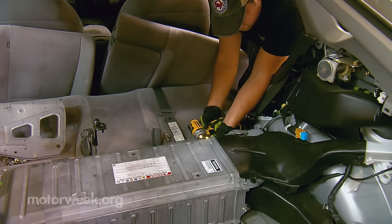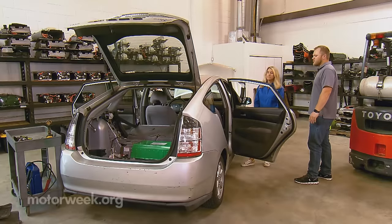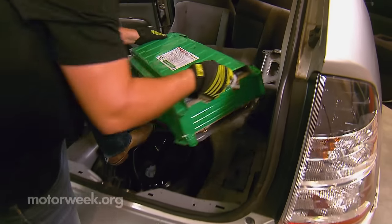We remanufacture and manufacture hybrid batteries and EV batteries for cars that are losing their range and miles per gallon. Paul Razumovsky and his family built Greentech Auto from the ground up, keeping pace with the now-aging fleet of first and second generation hybrid cars.